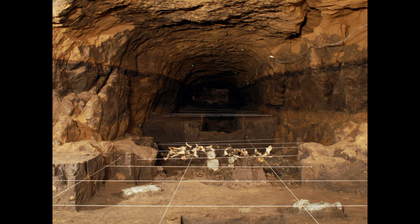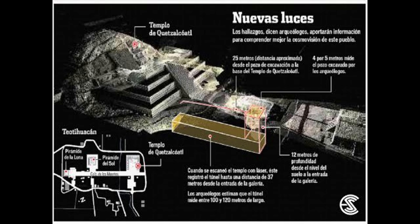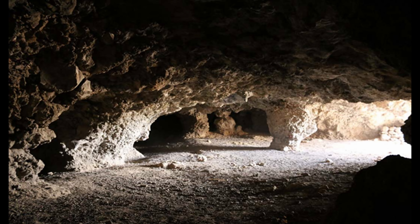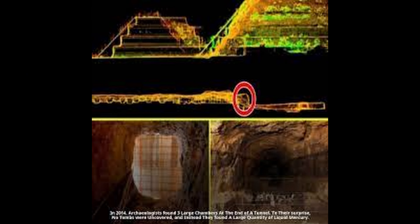Archaeologists have uncovered numerous passages at Teotihuacan. Excavations revealed an extensive underground tunnel running directly beneath the Pyramid of Quetzalcoatl, believed to have been constructed around the same time as the surface pyramid. The tunnel extends over 100 meters with side chambers and alcoves branching off from the main passage, and appears designed with specific astronomical alignments, hinting at a ritual or ceremonial purpose.